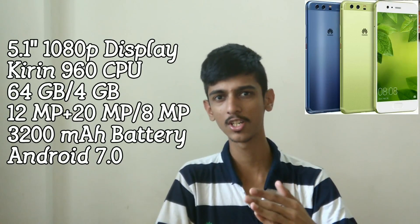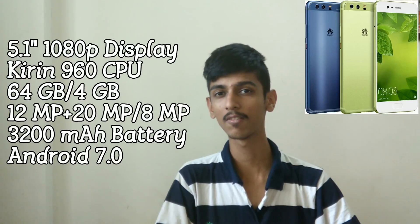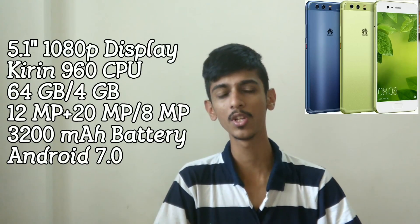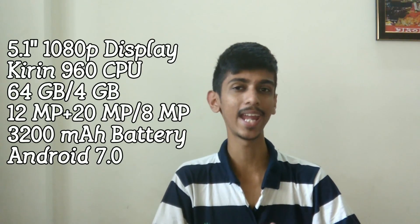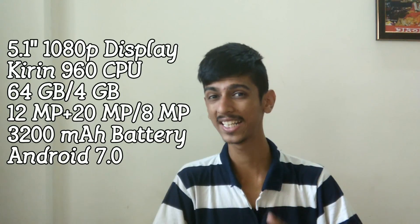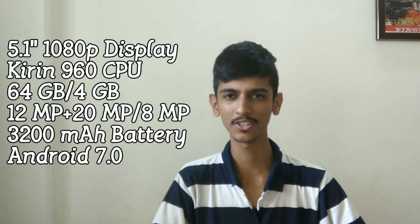So let's talk about the P10 first. If you talk about the specifications of the P10, here you get a 5.1-inch Full HD display. This time it's protected with Gorilla Glass 5 as well as 2.5D glass. Apart from that, you get Huawei's own Kirin 960 CPU with Mali G71 MP8 GPU. The storage is 64GB with 4GB of RAM and a 3200mAh battery with quick charging support.